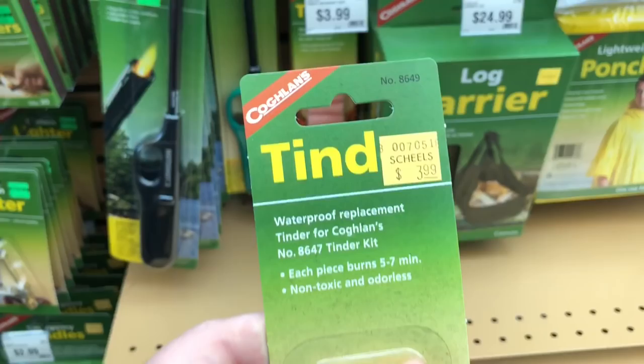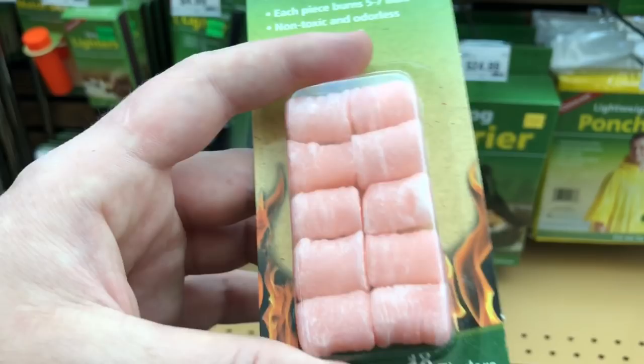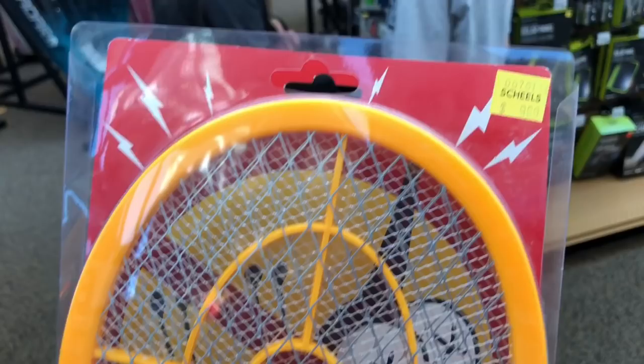I've honestly never seen these before — these are fire tenders, and apparently they burn for five to seven minutes. They're non-toxic and odorless, so you could use them as fuel for something like an Emberlit survival stove to boil water or cook food. At $3.99 for a 10-pack, this is really interesting. I might actually pick these up and bring them to the channel so we can do some field testing.